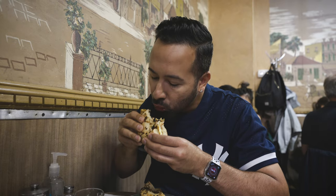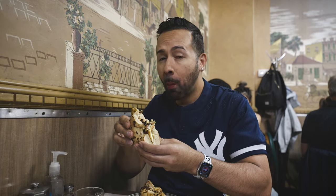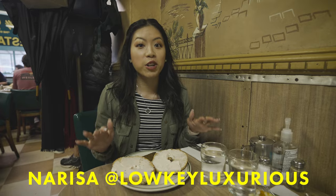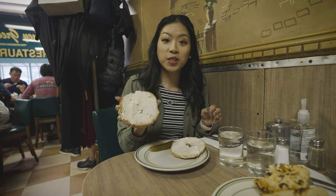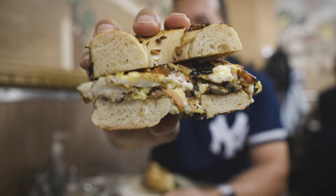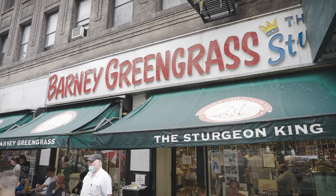Sturgeon and Nova Scotia salmon sandwich. Wow. Manhattan is just full of classic food stops like Barney Greengrass. I went with a toasted sesame seed bagel and lox cream cheese. If you like lox and bagels, this is a nice little twist — very simple and it's not going to get all messy.